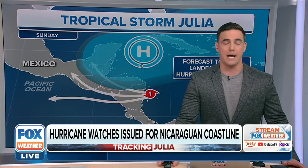We're still talking about the impacts of what happened with our latest storm, Hurricane Ian. For more on that, we'll send it over to Kendall. I'm Amy Freeze.